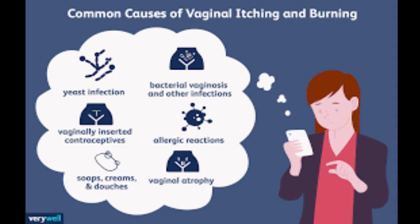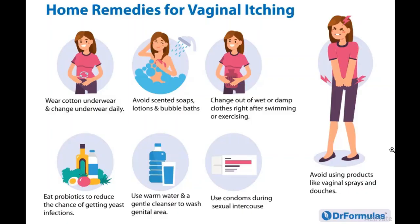All those things can cause vaginal itching, so today we'll be talking about home remedies. The first one is to wear cotton underwear and change your underwear daily — this gives your vagina more air to breathe.